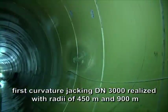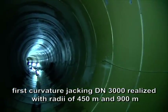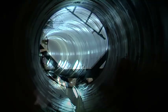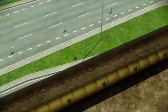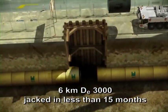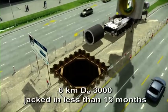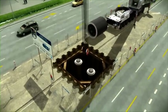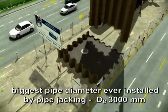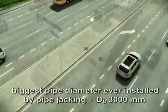Two curved stretches were also realized here with one-meter pipe sections. Only 15 months were devoted to the construction of the Chaika Collector — nearly six kilometers with an external diameter of 3,000 millimeters. This was the first time that such large diameter pipes were installed by pipe jacking.